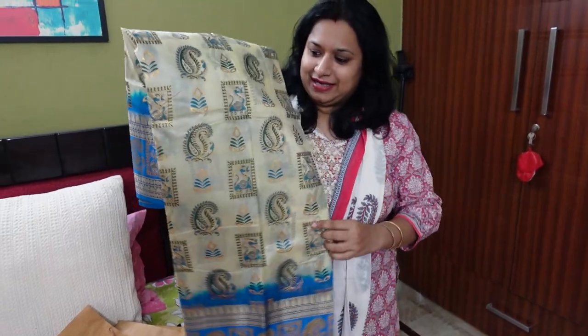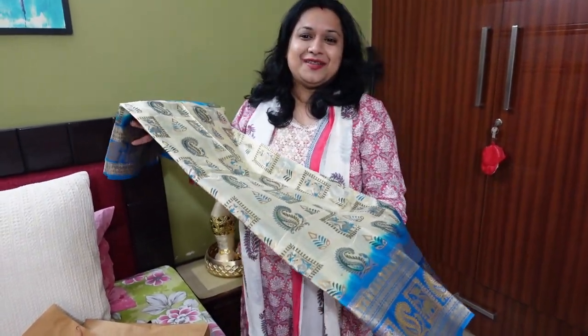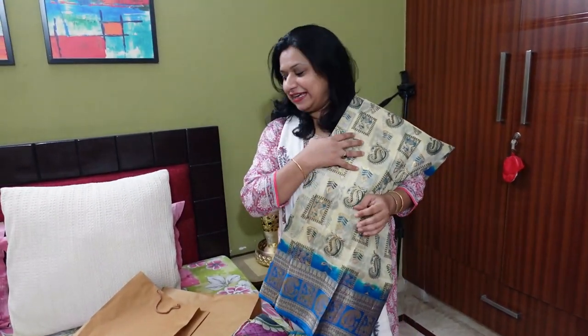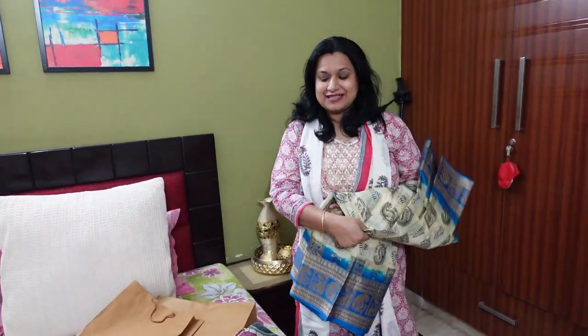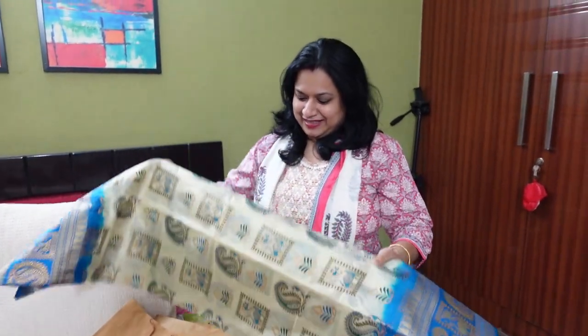Last year I bought the bomkai from there, then the baluchari — I also bought the baluchari from Raj Traders. So tell me which is the best. How do you do your Durga Puja shopping? We have to get ready, we have to plan — Durga Puja is 4 days. But the planning is very good. I hope you enjoy the video today. I will see you with a new video. Bye bye!